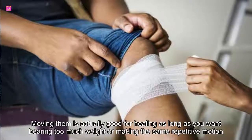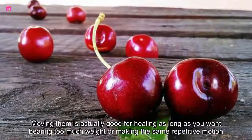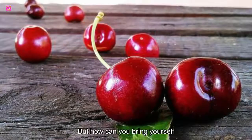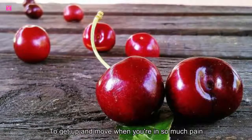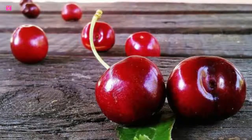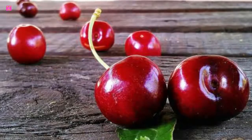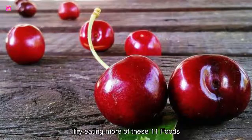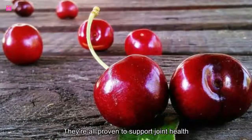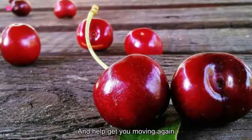Moving your joints is actually good for healing, as long as you aren't bearing too much weight or making the same repetitive motions that caused your injury in the first place. But how can you bring yourself to get up and move when you're in so much pain? Medication from your doctor can help, but you will be surprised by how much diet actually plays a part. Try eating more of these 11 foods to relieve that joint pain naturally. They are all proven to support joint health, minimize pain, and help get you moving again.